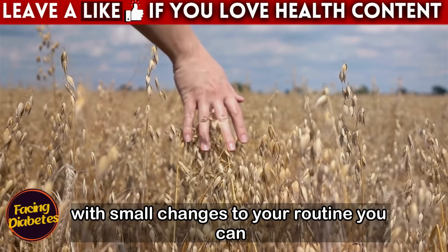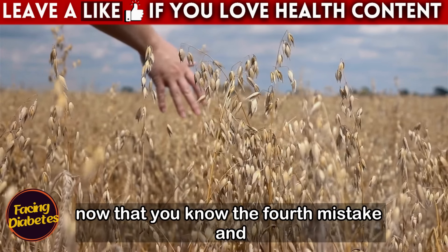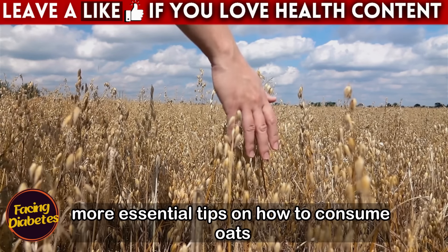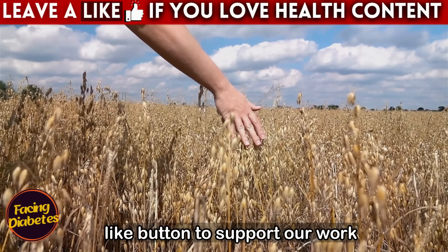With small changes to your routine, you can make smarter and safer choices for your well-being. Now that you know the fourth mistake and how to avoid it, keep following to discover more essential tips on how to consume oats in a healthy way. Don't forget to hit the like button to support our work.